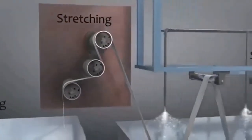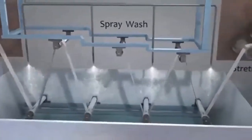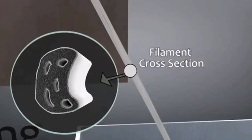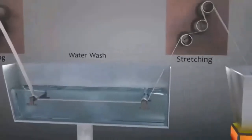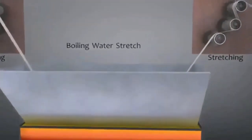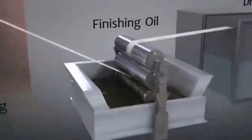The filaments undergo repeated cycles of stretching and washing, during which the strands are banded together and the filaments become longer and thinner. As the solution is washed away and the filaments are stretched, the porous voids collapse, aligning molecular orientation to create a stronger fiber and the desired fiber diameter. The filaments continue through repeated steps of stretching and a boiling wash. The cross-section of the filament continues to hold its shape as the diameter collapses and it becomes less porous.